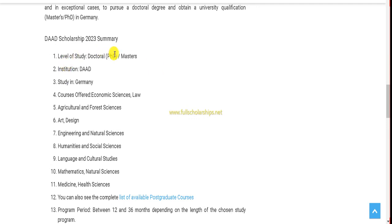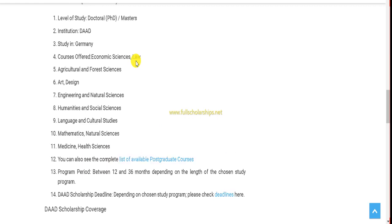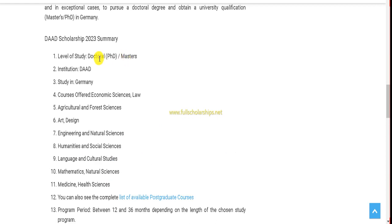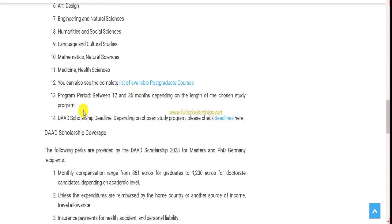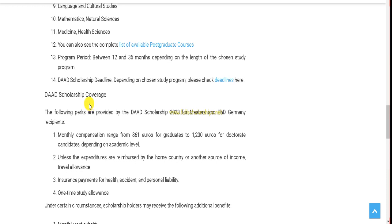Here you can check the basic details that the DAAD scholarship will cover. It is for masters and PhD students, and all German higher education institutions or universities are under this program. Different subjects are available to study, and you can check the full list of postgraduate as well as doctoral courses. The deadline depends on each course, university, and the DAAD scholarship, and is completely dependent on the country you are applying from.